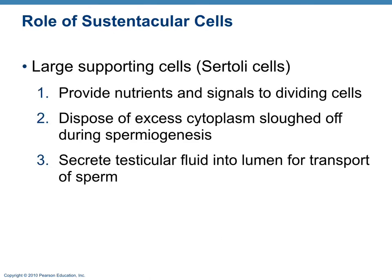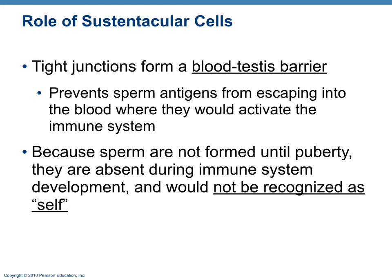Sustentacular cells, also known as Sertoli cells, provide nutrients and signals to dividing cells, help slough off cytoplasm during spermiogenesis, and secrete testicular fluid to transport sperm. There is also a blood-testes barrier to prevent sperm from entering the bloodstream, because sperm antigens would be recognized as foreign — they appear at puberty after the immune system has already been educated.